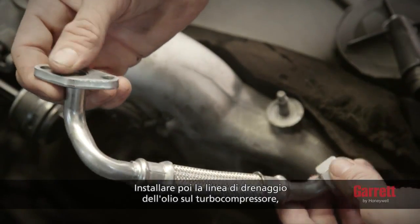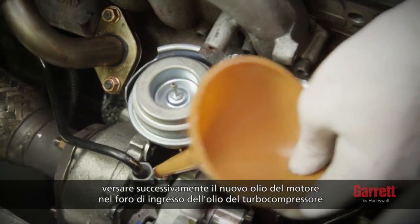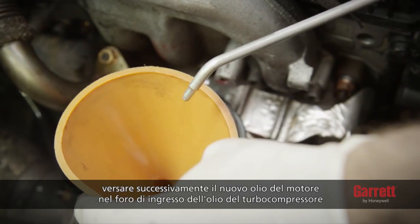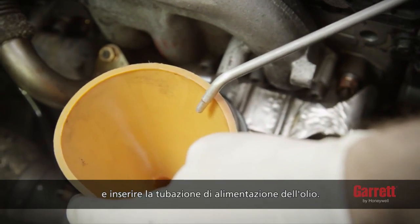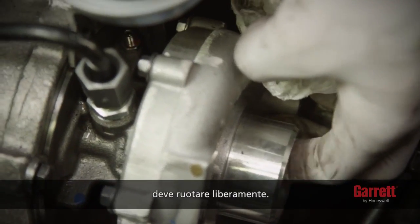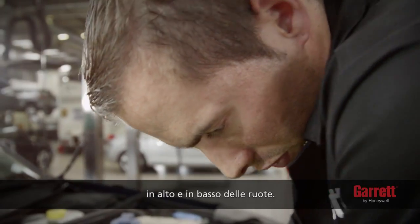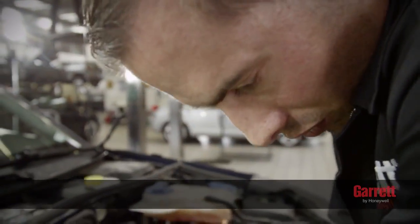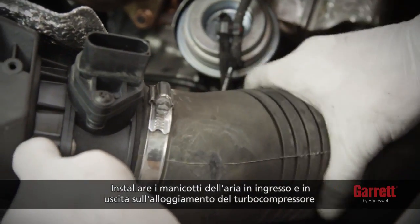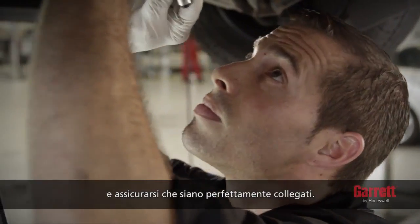Next, install the oil drain line to the turbocharger. Then, pour new engine oil into the oil inlet hole of the turbocharger and fit the oil feed line. Spin the compressor wheel by hand a few times — it should spin freely. Note that it is normal to feel some up and down movement of the wheels. Install the inlet and outlet air hoses to the turbocharger compressor housing and make sure that the connection is airtight.